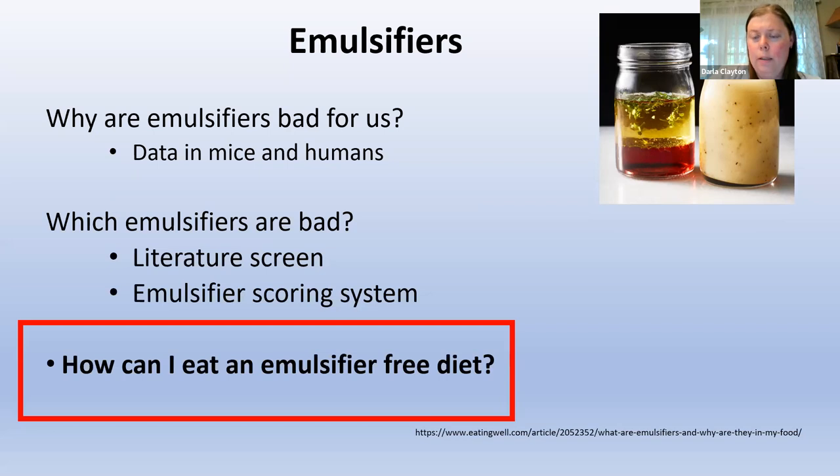If your mucosal barrier is damaged, can it be repaired? The answer to that is generally yes — it can get better. Given the evidence on carrageenan that's so compelling, why is it still allowed to be in our food? Excellent question. I don't think we know either, but it's a very good question.